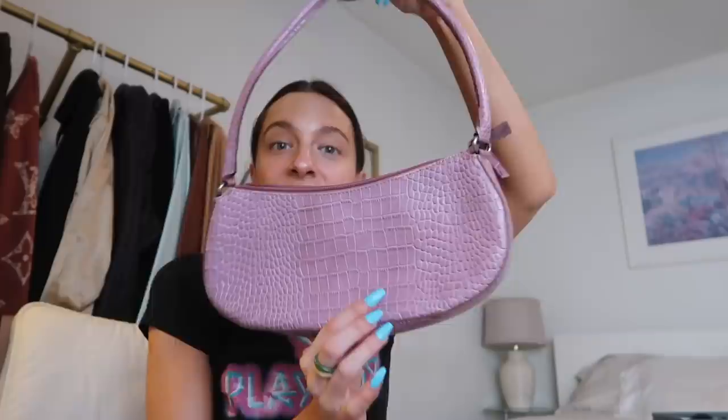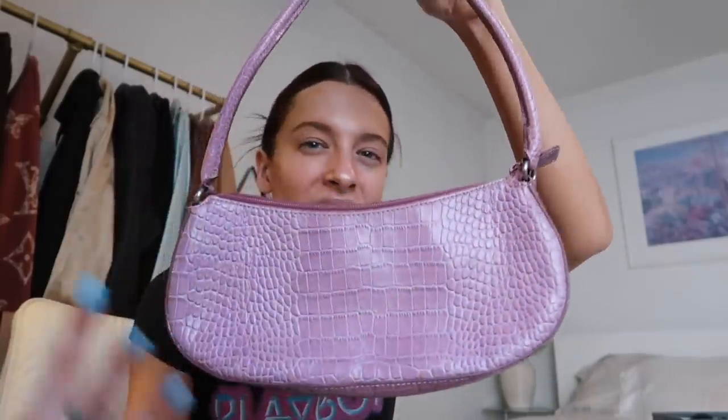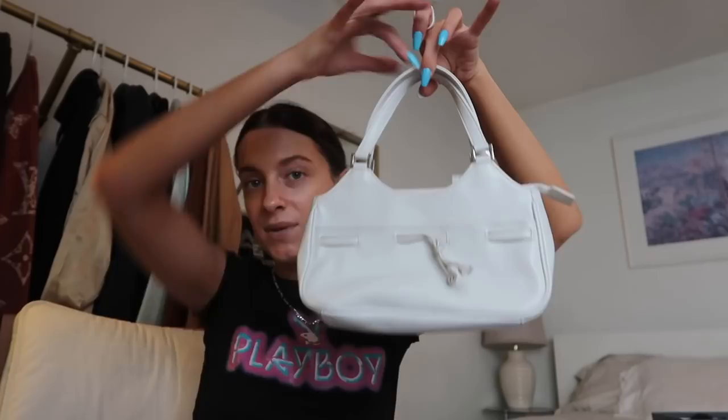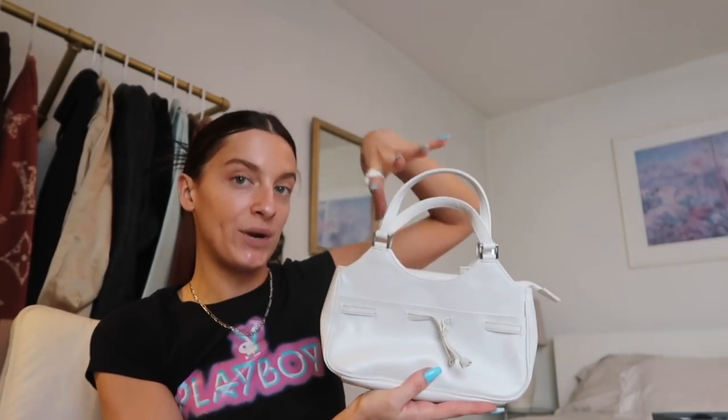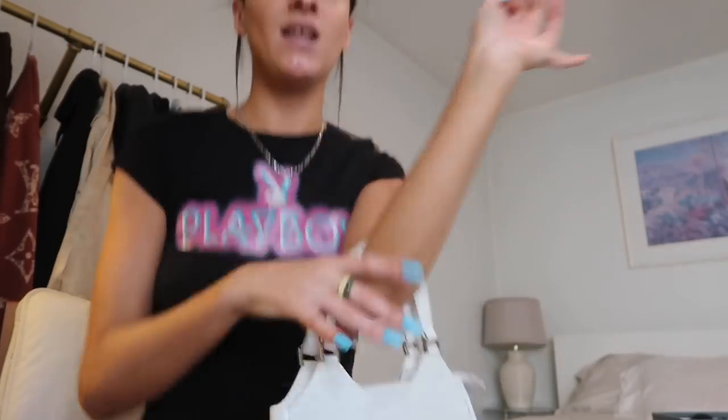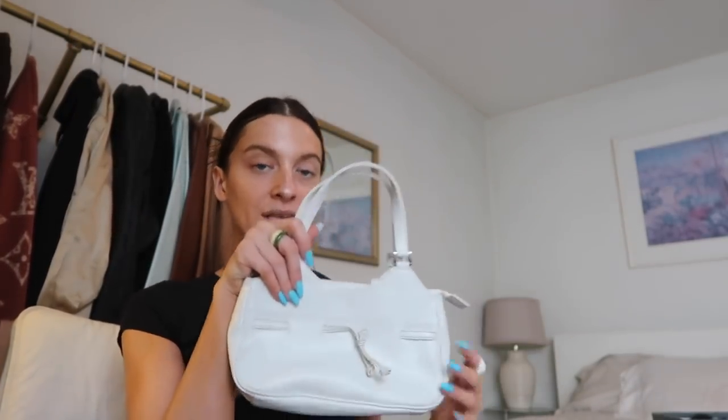Next up are the last two bags that I got — this cute little pink kind of crocodile alligator-esque material, just a little pink mini bag. I don't have many pink bags, so with this tee, super cute. And then this little white bag right here that just has this little tie on it. I don't know why, but this was giving me very Sabrina the Teenage Witch vibes, like something she would have worn hanging out with Salem. Yes, we absolutely love. I'm very pleased with those bags.